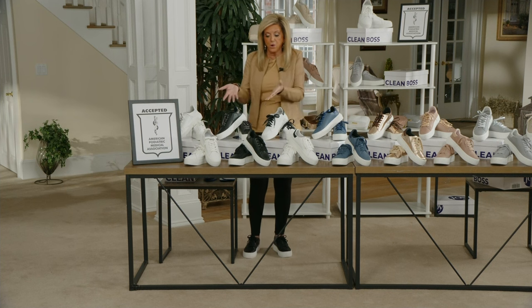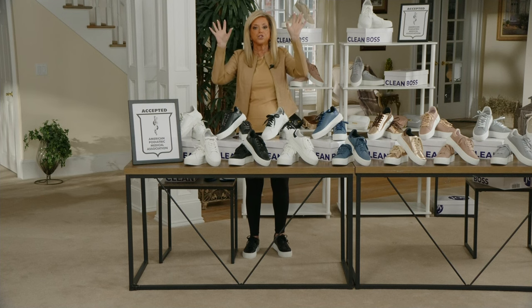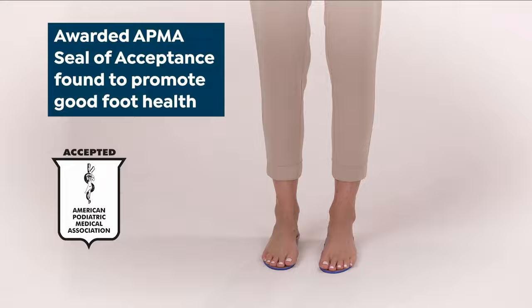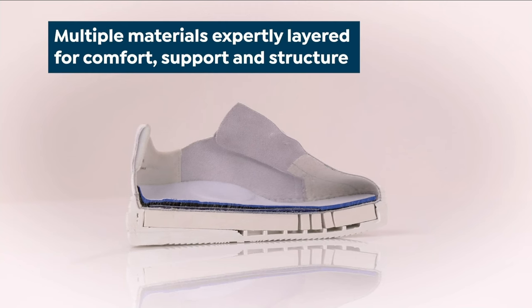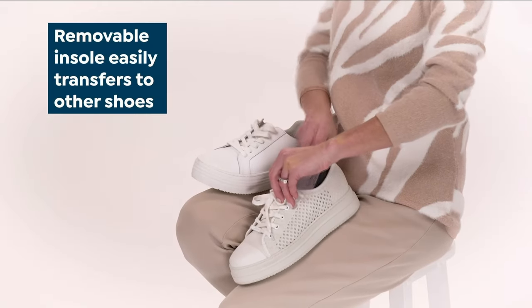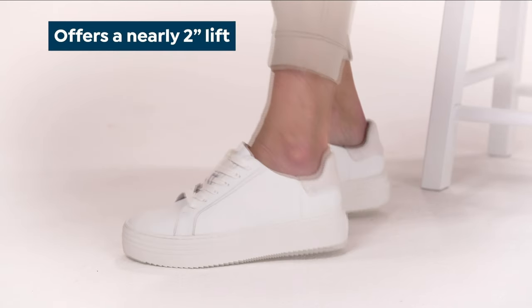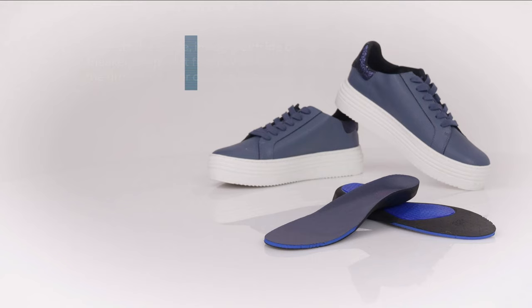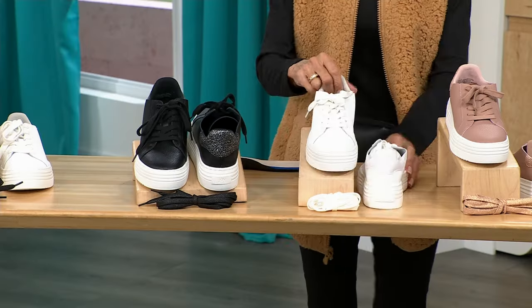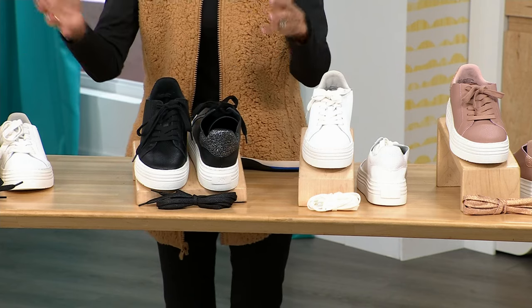They've been deemed the 'cool comfy kicks.' We've been getting comments from men saying 'you forgot the guys' — I don't forget the guys, but these are for the women for now. We have only a couple of minutes remaining. Close to 300 people made their first purchase here at HSN — thank you for joining our family. You always have a 30-day return policy that goes right along with that. We're down to about 900 left in the classic white and about 400 in the blush.